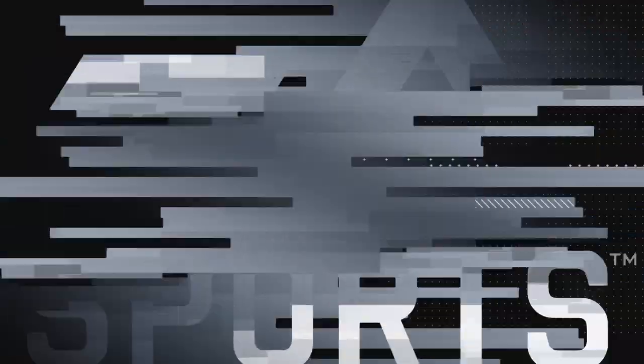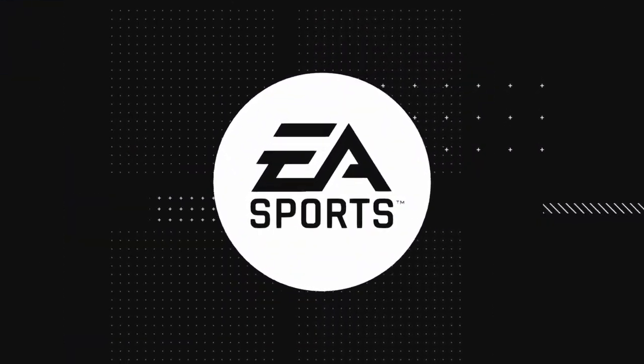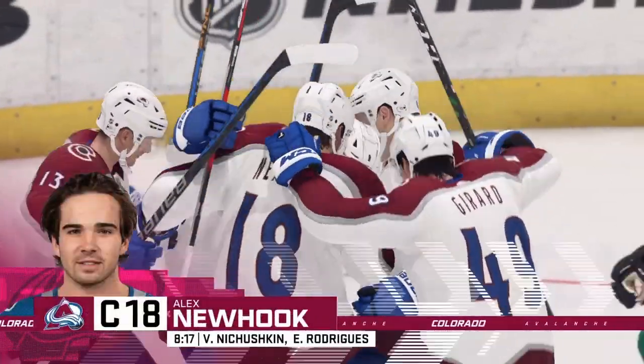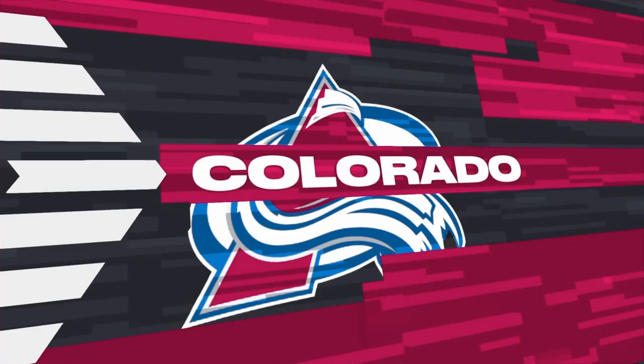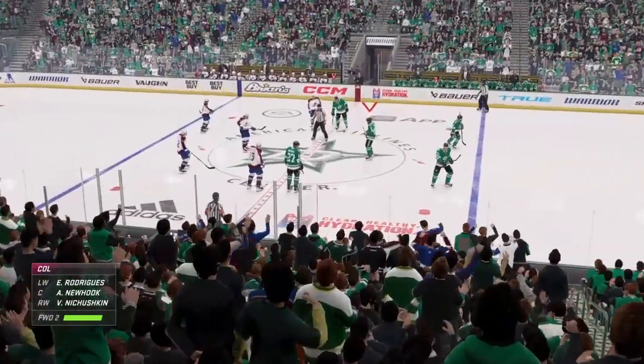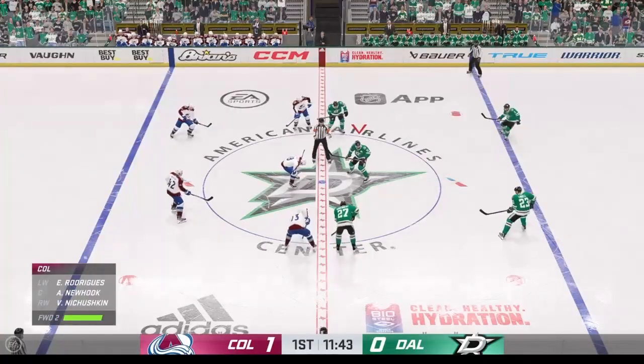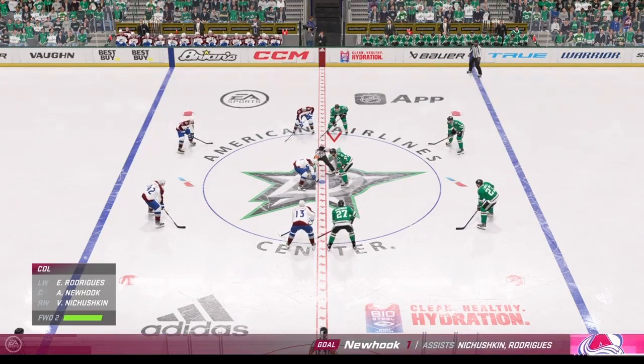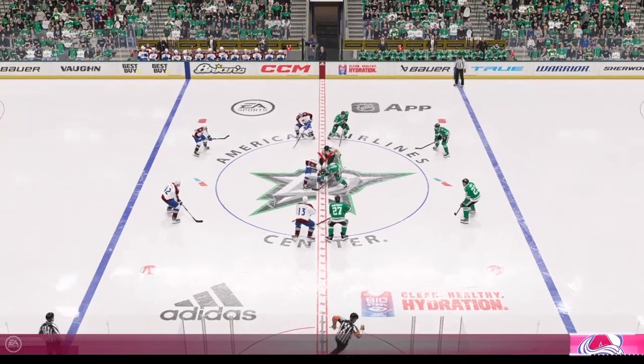Scores! What a finish — he looks so confident going in, there's no indecision whether it's shot or deke, he always seems to know what he wants to accomplish. The Avalanche have found the back of the net and they now lead the game 1-0. There are periods of time where they're slow starters, so a goal like this will go a long way to boosting their confidence.